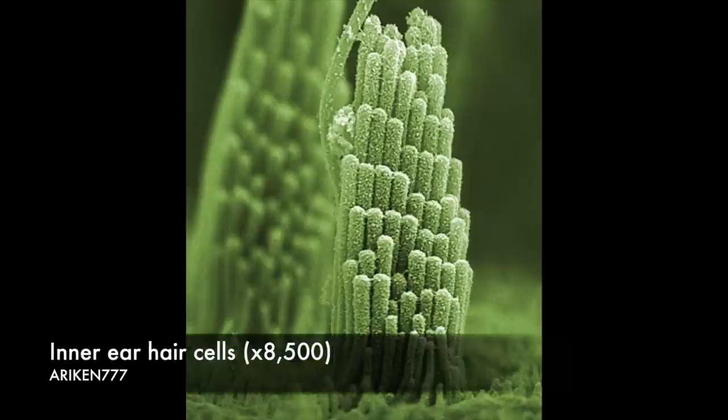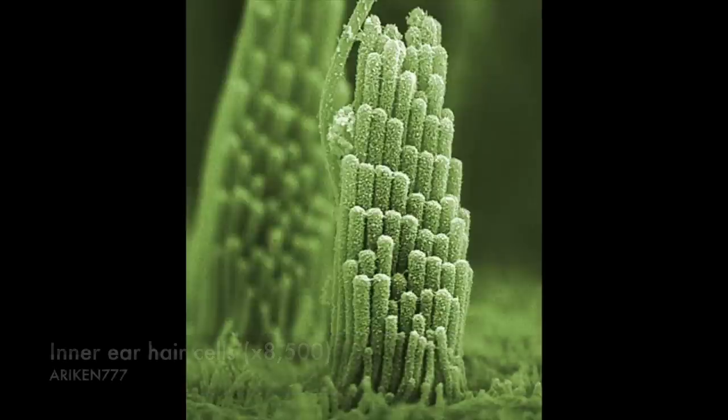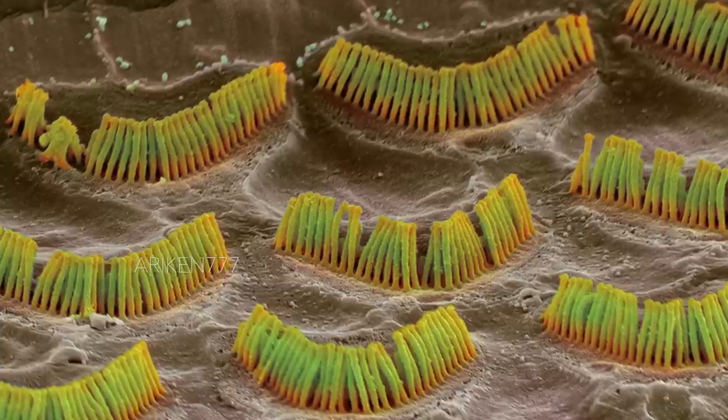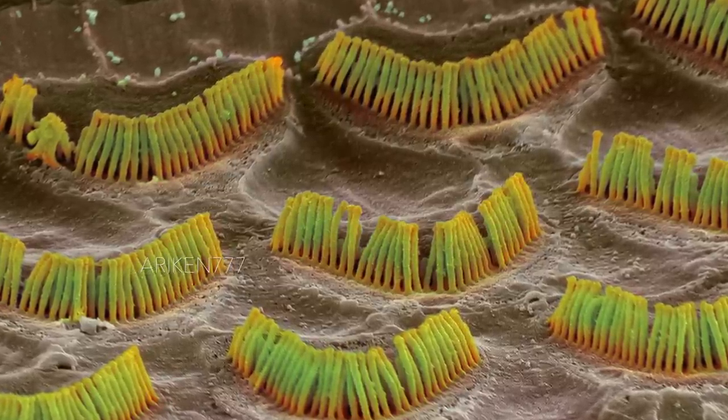Inside our ear, sound waves are channeled to the cochlea. There, these hair cells help convert sound waves to nerve impulses and pass them to the brain for interpretation.